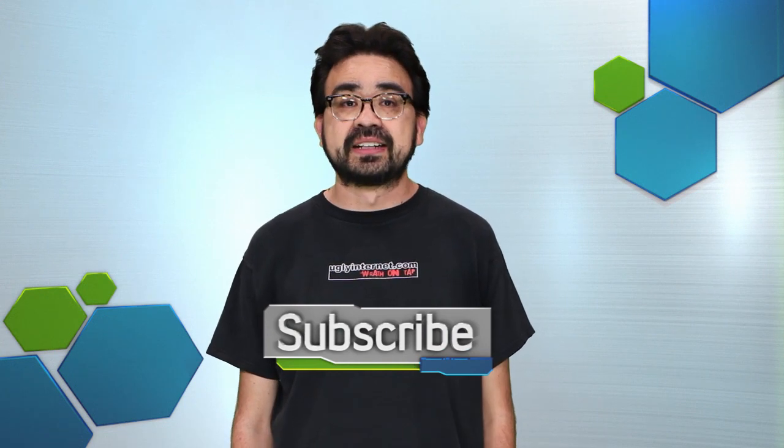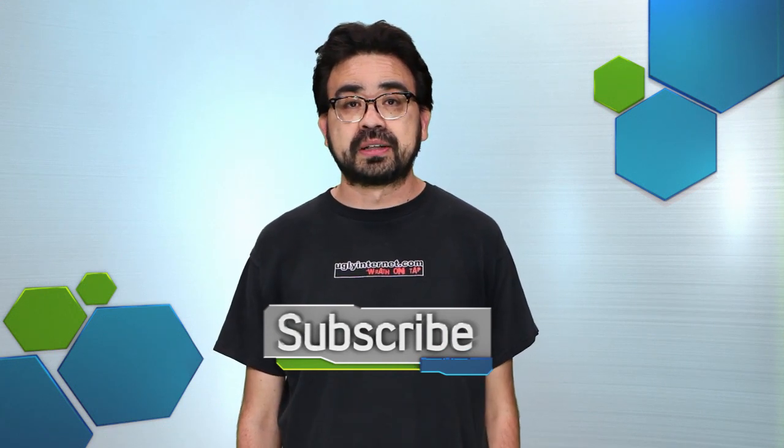And to hear what we think about it, check out this Monday's podcast. That's the news for now, but for the coolest updates in gaming, entertainment, science, and tech, click like and subscribe, and we'll keep you in the know.